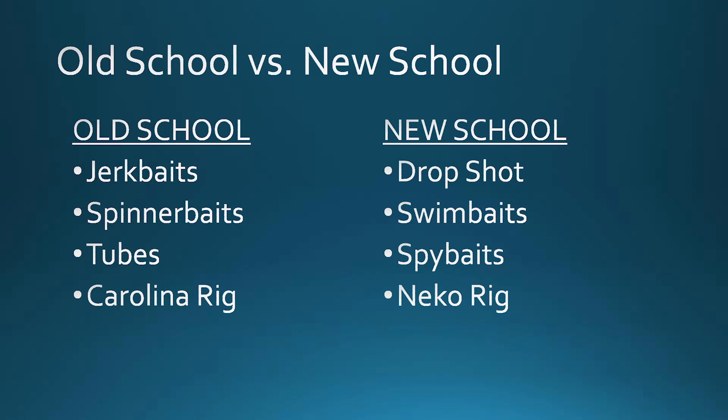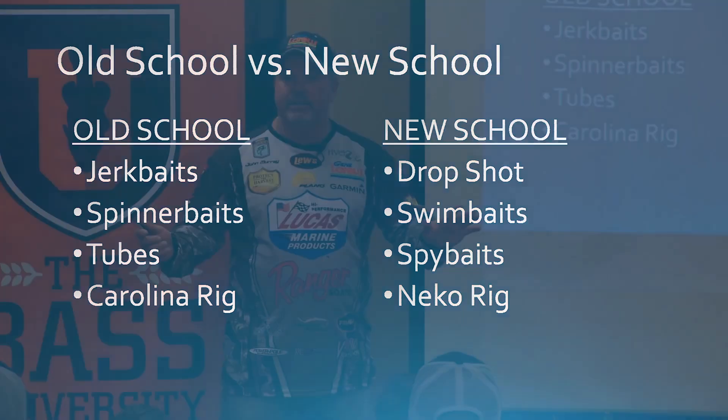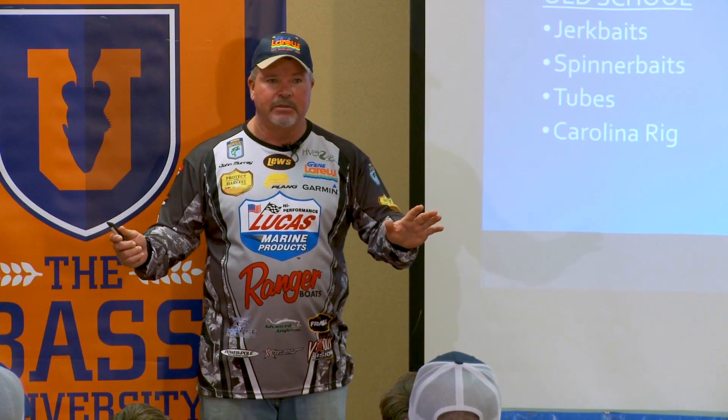When we used to go to Lake St. Clair or someplace like that, these are the baits we had: jerkbaits, spinnerbaits, tubes, and Carolina rigs. Caught all the smallmouths I ever wanted to catch. Never had a problem catching smallmouths.